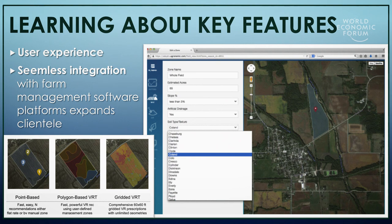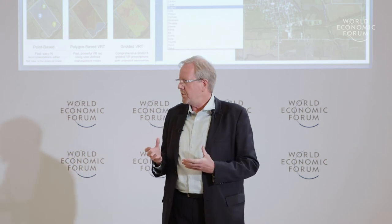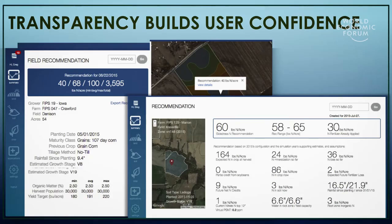We learned about some key needed features. Even though we have a fairly complex system, the user experience needed to be simple and straightforward. It's also important to integrate with other farm management software to expand your clientele rapidly and scale the product. We also built in a lot of transparency so the user gets recommendations but also gets support information, including irrigation recommendations, which helps build user confidence.